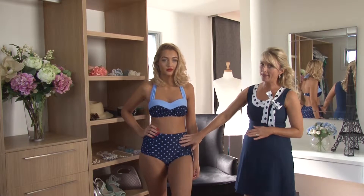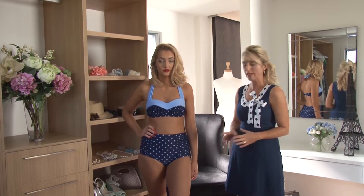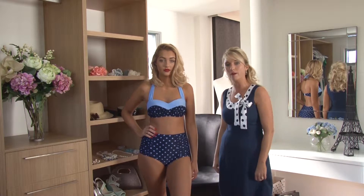The beautiful pant that we have has the flat panel at the front, so flattering. It's high waisted, which means it is at the most flattering part of our body.